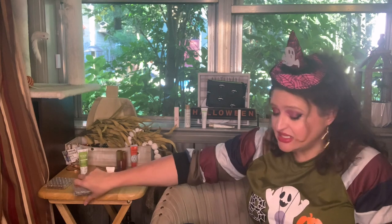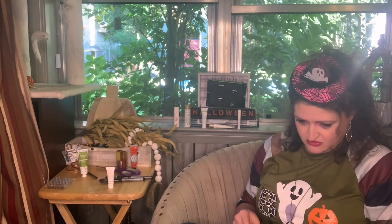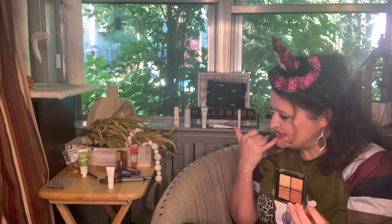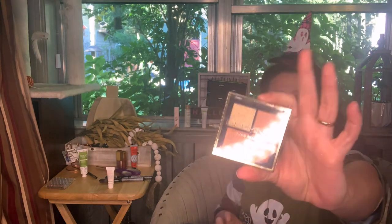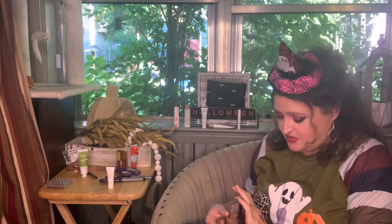I bet the one that was broken was the Golden Rule Eyeshadow Quad since it has more golds in it. The other one — the Lust Eyeshadow Quad — still doesn't look white to me. This one is actually still sealed, unlike the other one. I'm going to leave it sealed for now and might put it in a giveaway since I already have the broken one.